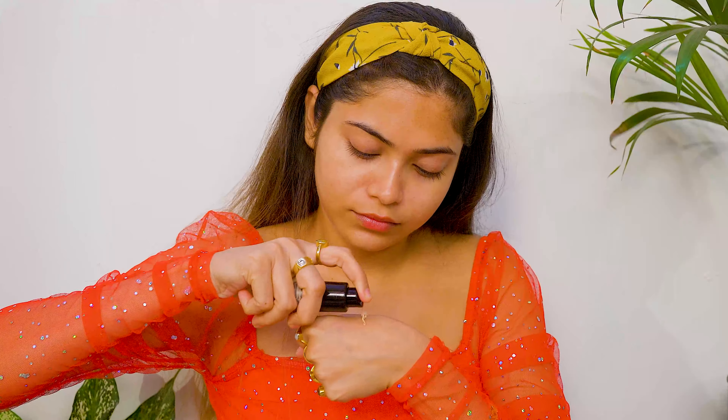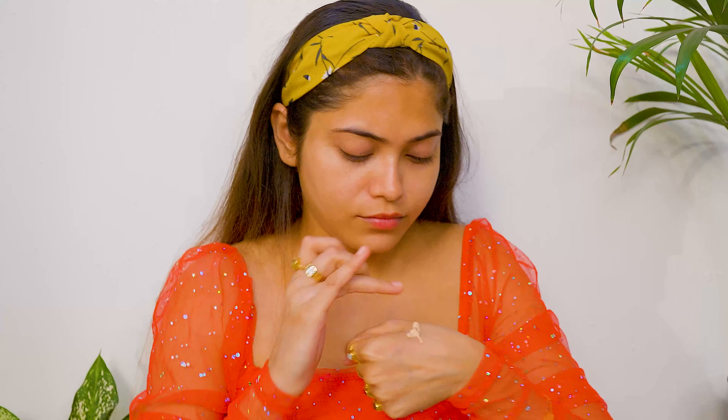Hello everyone, welcome and welcome back to my channel. Today I am going to share this party glam makeup look. I am going to share the base makeup.